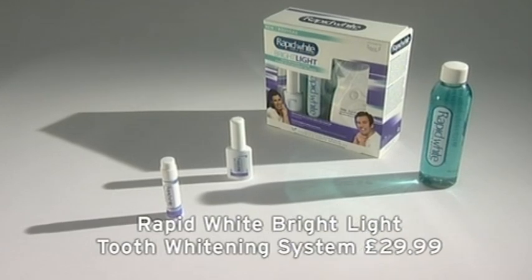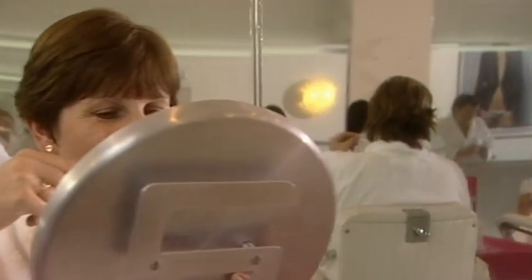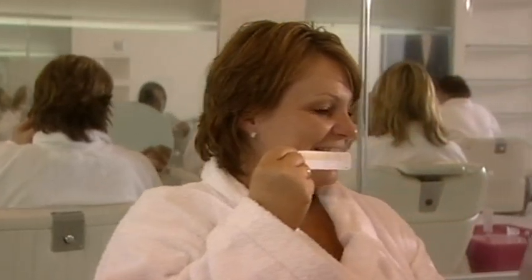Both claiming to lighten teeth by at least two shades. The girls have just two weeks to get the hang of tooth whitening kits. Will they be knocked out by the results? We'll return to find out later.